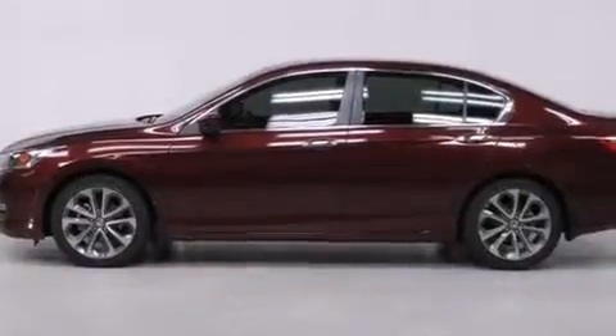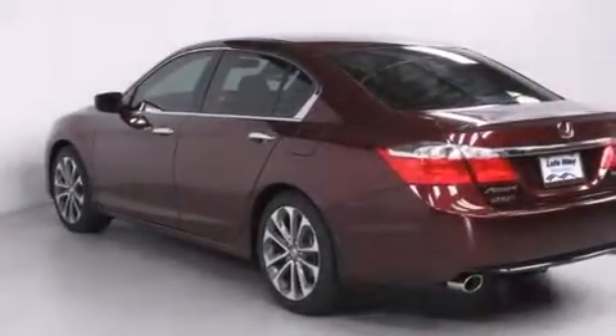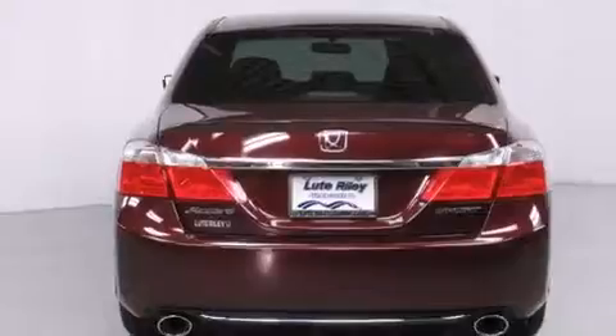Features include air conditioning with automatic climate control, cruise control, a rear window defroster, a CD player, and a leather-wrapped steering wheel.